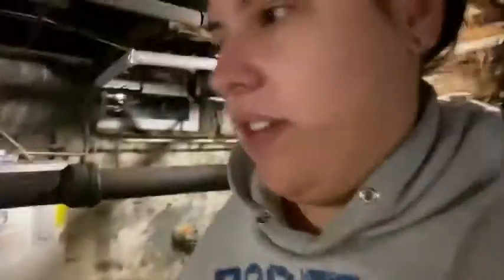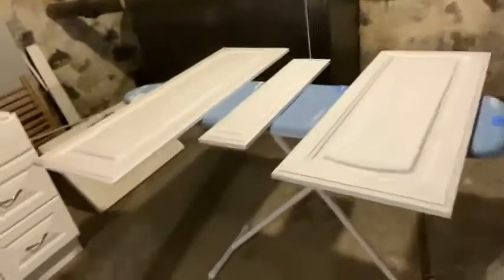Let's go check on John downstairs — he's been painting all the cabinet doors today. Wow, he's got a full workshop down here! He's already finished one whole side of all of them, and you have to do three coats on each side, so he's been painting literally all day. He's almost done for today.